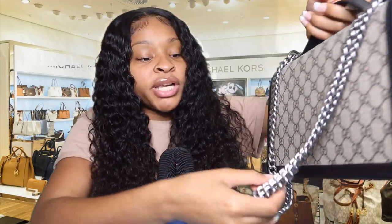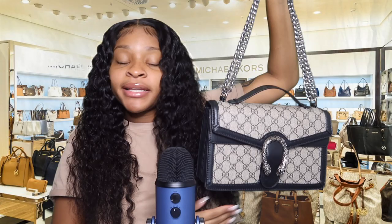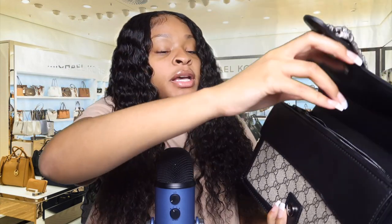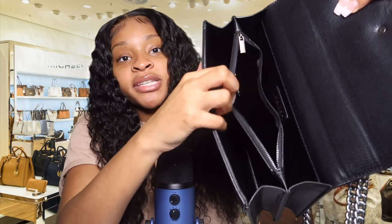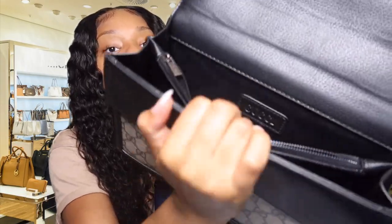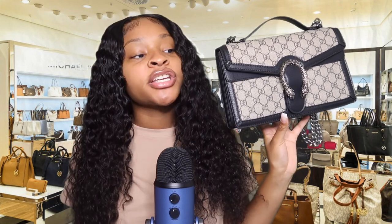It has a handle so you can hold it right here, or you can hold it by the silver chain — you can adjust it lower or higher. On the inside it's a smaller purse but has a lot of space — two side pockets and a zipper in the front. Pretty spacious, and it has the Gucci sign right in there. This is definitely a purse you give someone for an anniversary, Christmas, or birthday. I highly suggest it.